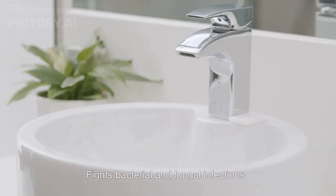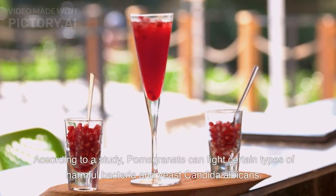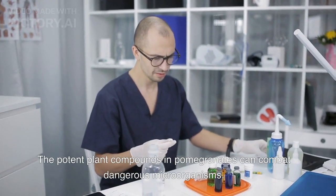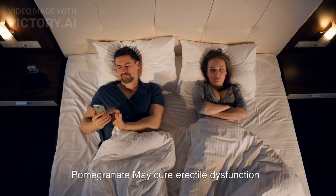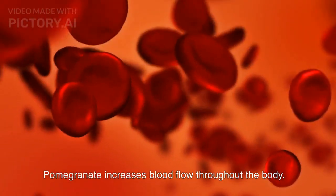Pomegranate fights bacterial and fungal infections. According to a study, pomegranate can fight certain types of harmful bacteria and yeast, including Candida albicans. The potent plant compounds in pomegranates can combat dangerous microorganisms, and these properties may prevent oral infections. Pomegranate may also help cure erectile dysfunction by increasing blood flow throughout the body.